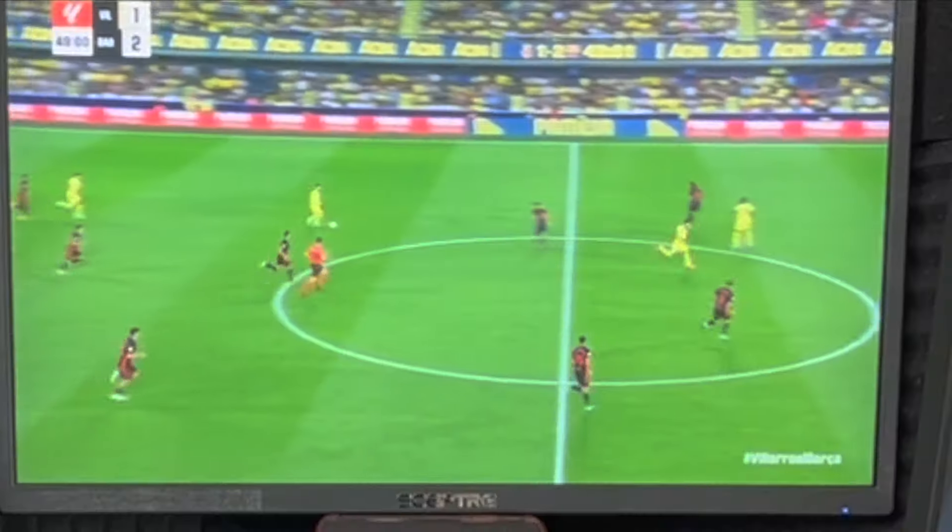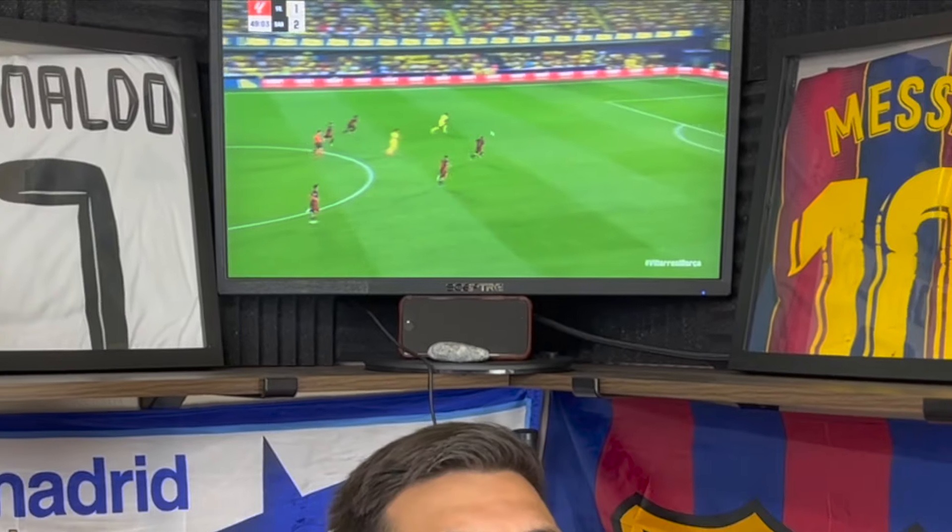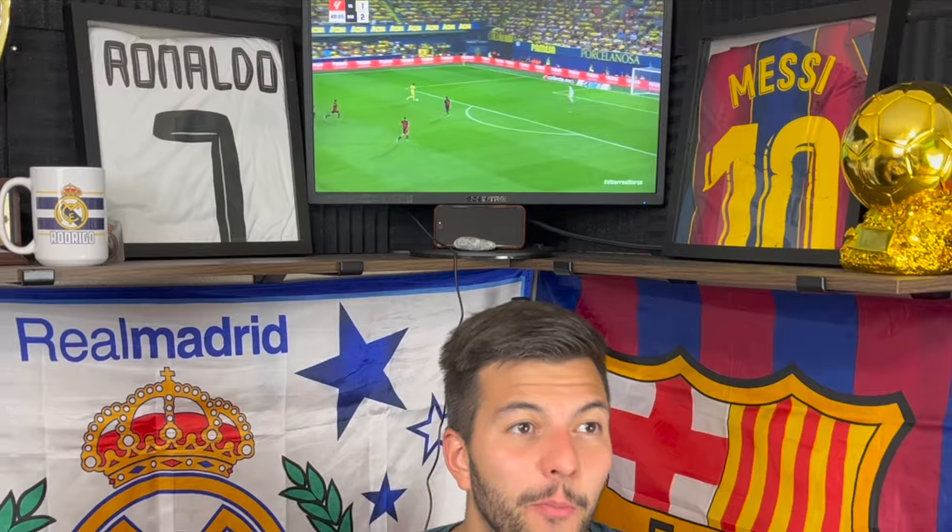Alright, that's halftime - 2-1 for Barca against Villarreal. I think it's been a really good half so far, open for both teams. Could have left this one 2-2 or even 3-1 for Barca. Let's see how the second half treats us. Barca's defense has been pretty weak so far - Villarreal has not struggled to find open chances.